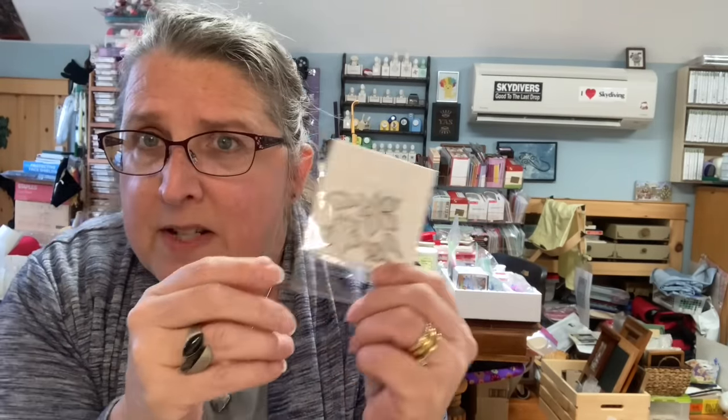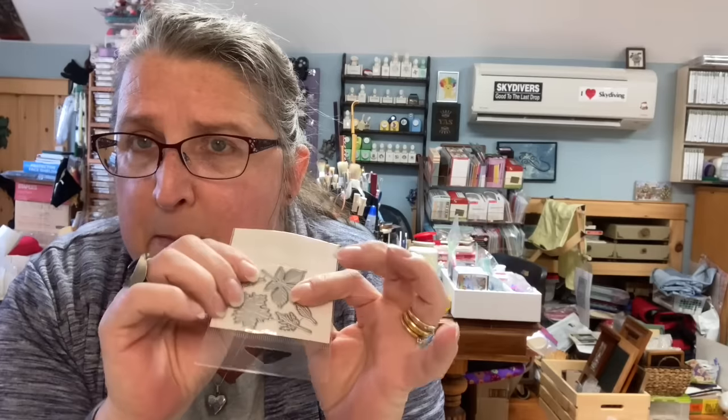The dies come all attached and you just snap them apart. The struggle is how to store them — I put them back in their sleeve and keep them on a big magnet sheet housed in little containers. I should give you a tour of that sometime if you're interested.